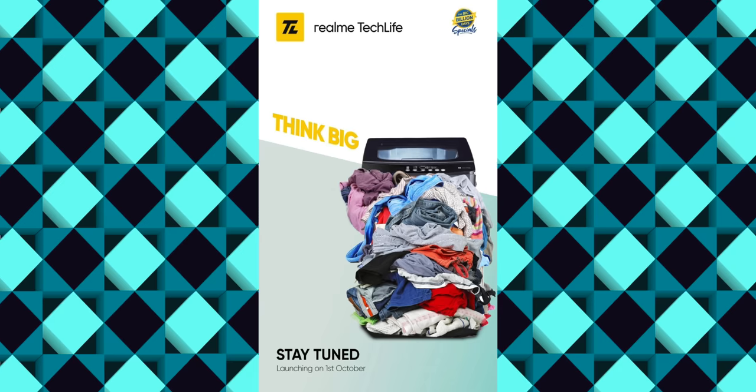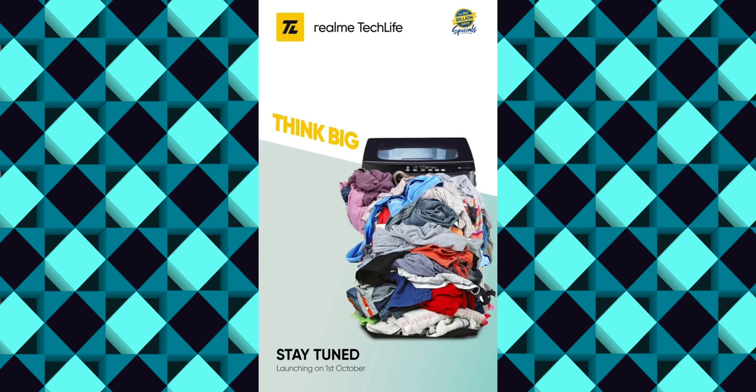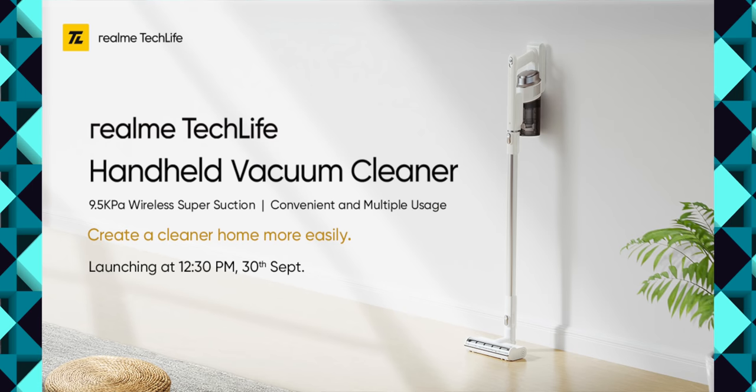In October, we have Realme products — there are vacuum cleaners, washing machines, air purifiers, etc.